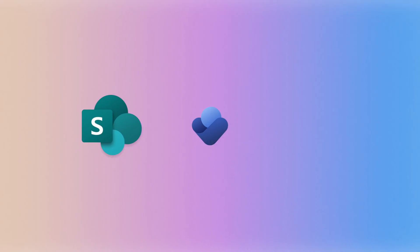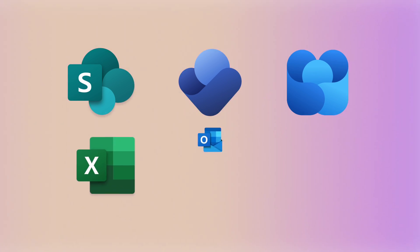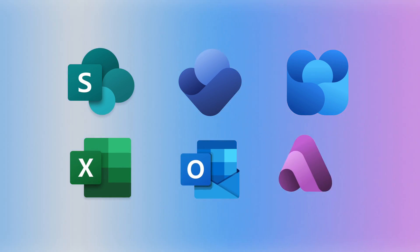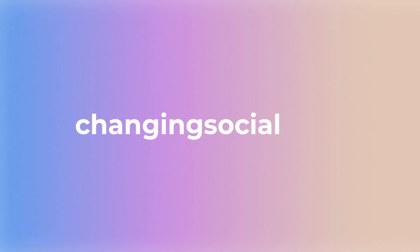These are just a few of the new features releasing for Copilot this month, including updates to Excel, Outlook, Viva Amplify, and more. To explore what else is new with Copilot this month, visit ChangingSocial.com.